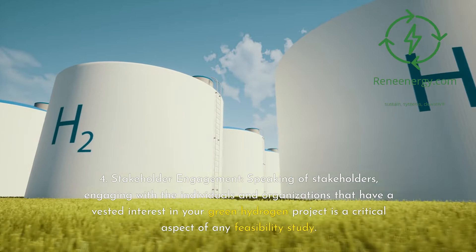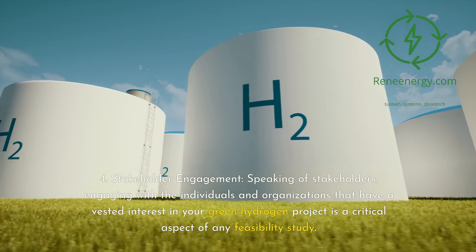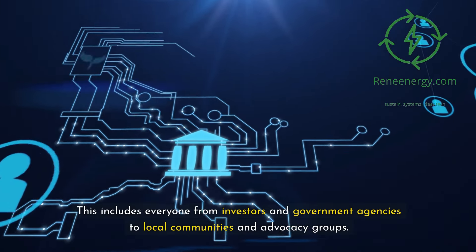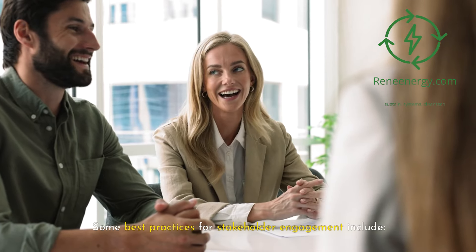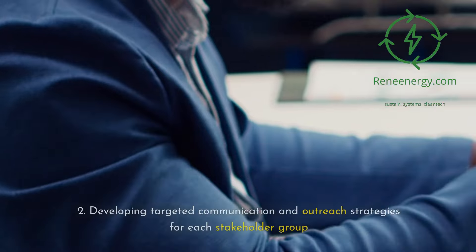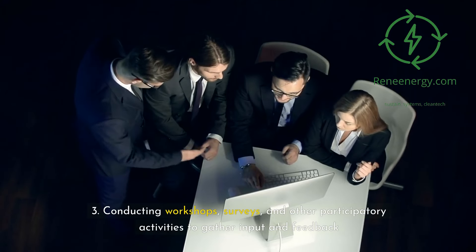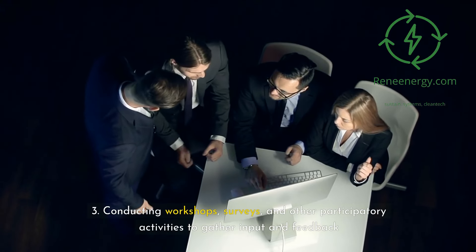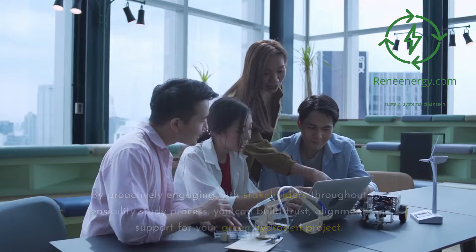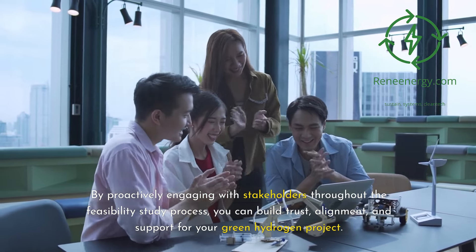4. Stakeholder engagement. Engaging with the individuals and organizations that have a vested interest in your green hydrogen project is a critical aspect of any feasibility study. This includes everyone from investors and government agencies to local communities and advocacy groups. Best practices include: 1. Identifying and mapping key stakeholders based on their level of influence and interest. 2. Developing targeted communication and outreach strategies for each stakeholder group. 3. Conducting workshops, surveys, and other participatory activities to gather input and feedback. 4. Incorporating stakeholder perspectives and concerns into project planning and decision-making. By proactively engaging with stakeholders throughout the feasibility study process, you can build trust, alignment, and support for your green hydrogen project.